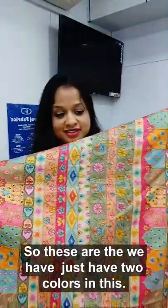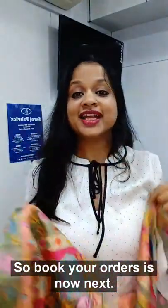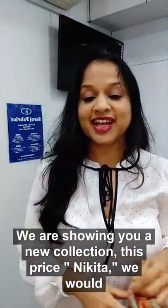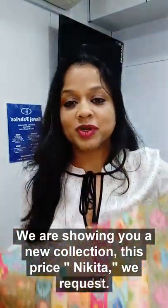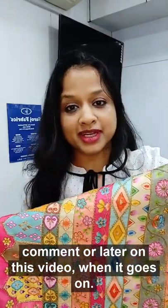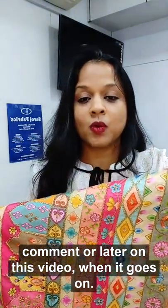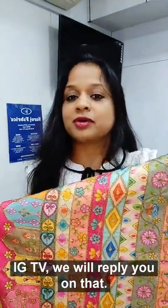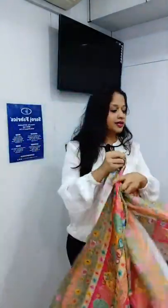We just have two colors in this, so book your orders now. For the price, please DM us and we will tell you, or you can comment later on this video when it goes on IGTV and we will reply to you.